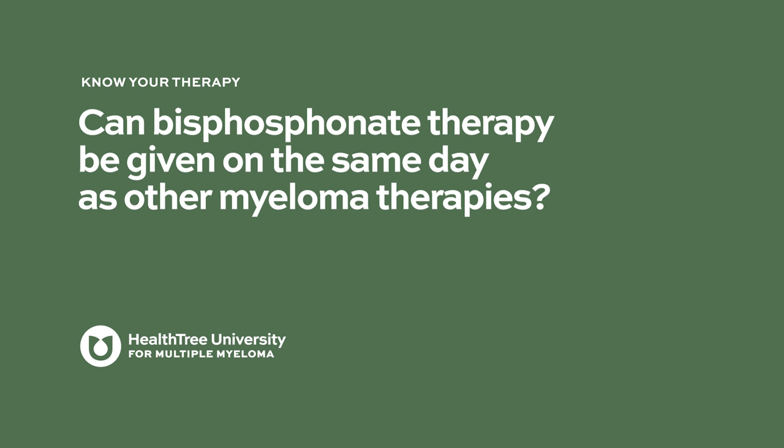Insurance coverage for bisphosphonate therapy has hardly ever been a major issue. If Zometa is not approved, most insurers do approve pamidronate. Denosumab can be more difficult to get approved because it is a more expensive drug, but among the three choices, something is feasible for the majority of patients.